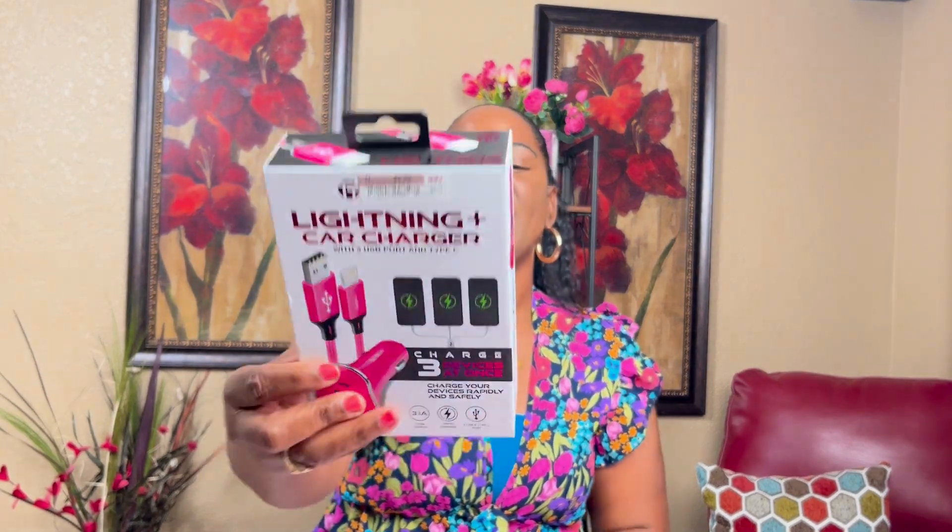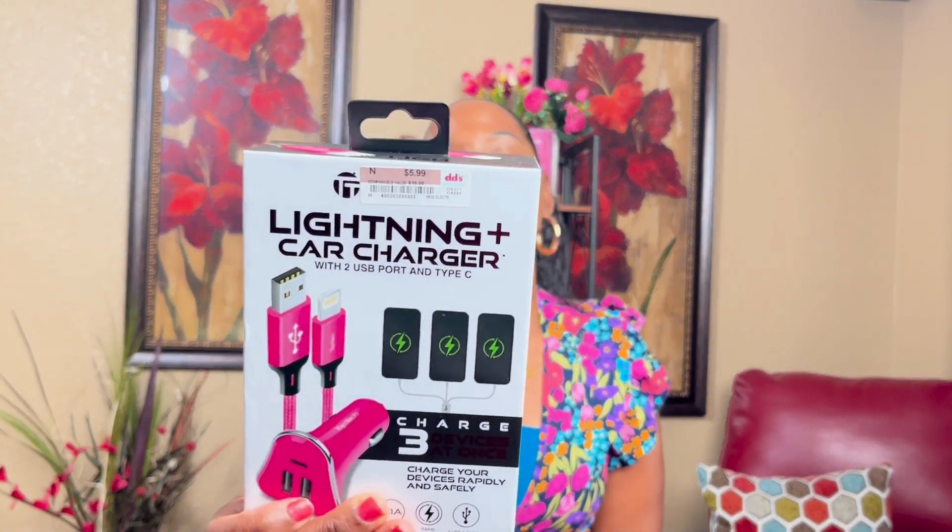I have this lightning car charger. I had another charger from DD's Fashion, but this one is a car charger with two ports. I love the hot pink color. The price is $5.99.